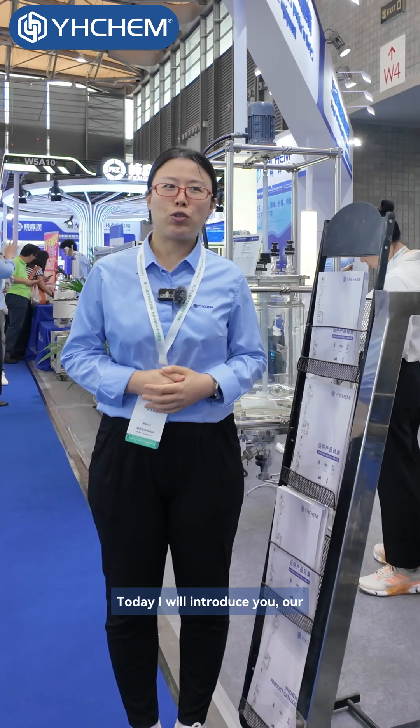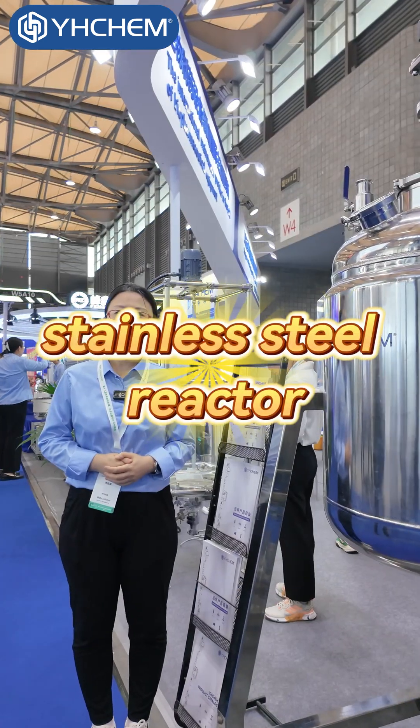Hello everyone, I'm Andy from YuanHuai International Treats Department. Today I will introduce you our Stainless Steel Reactor.